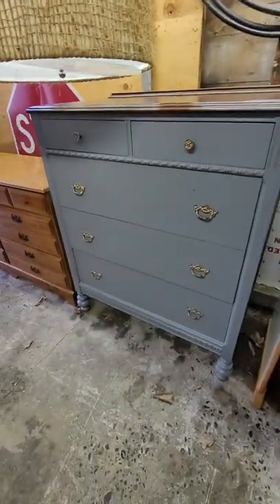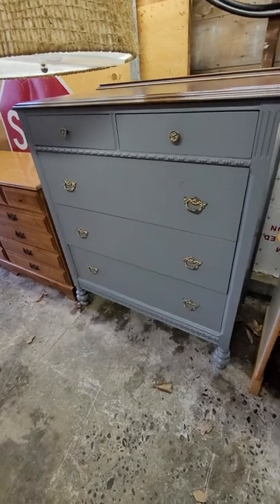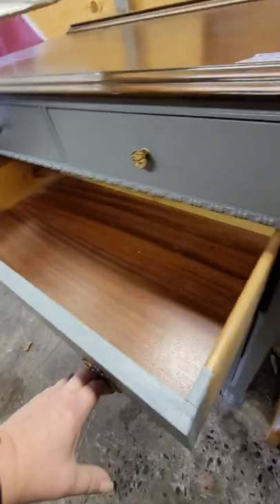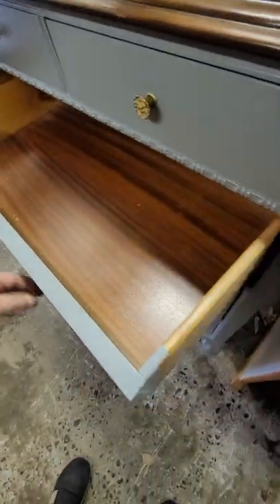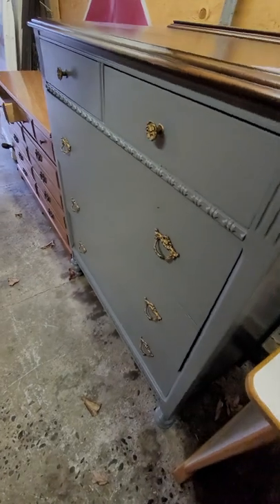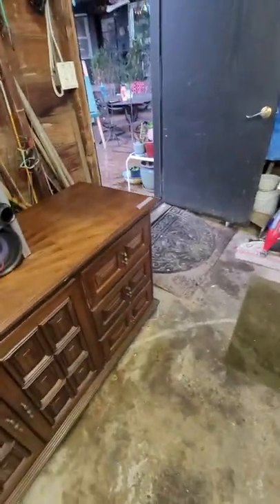This gorgeous dresser is $285. All the drawers have been stained — they're just gorgeous. It's a beautiful piece with tiny groove as well. All right, that's it everybody, thanks for watching!